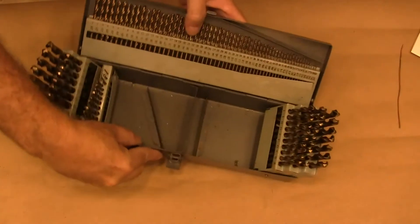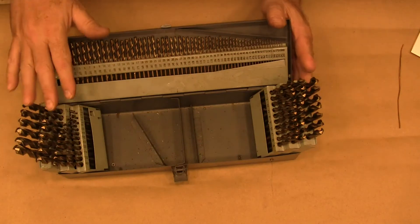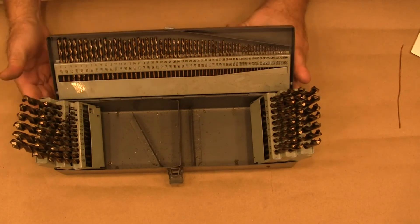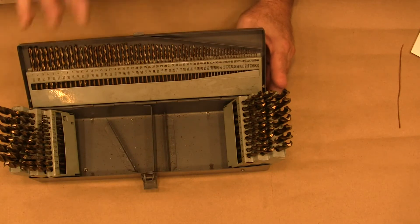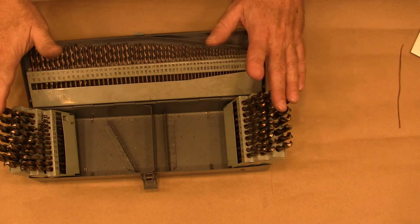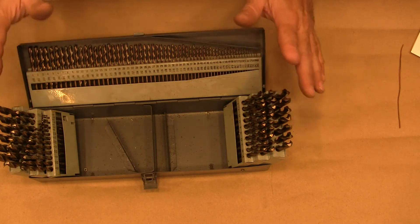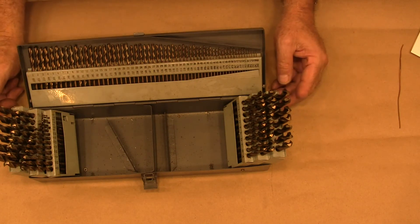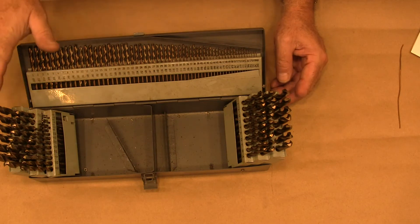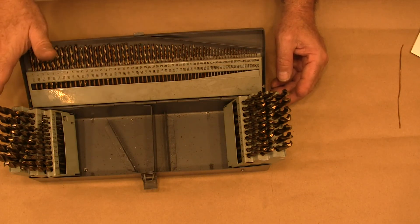Now back to these. I will put a link to these down in the description to an Amazon link so you can get the right set. But don't buy them from Amazon because they're like 140 bucks. And if you've got a Harbor Freight near you, you can get them cheaper at Harbor Freight.